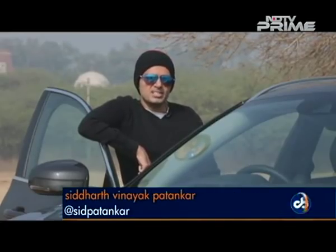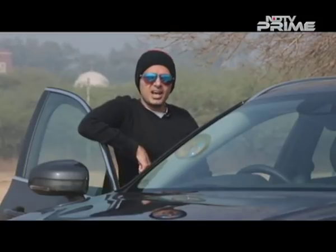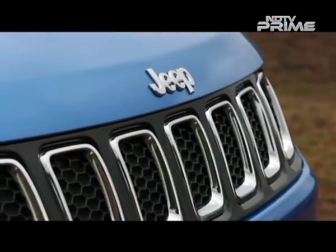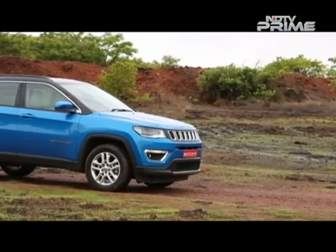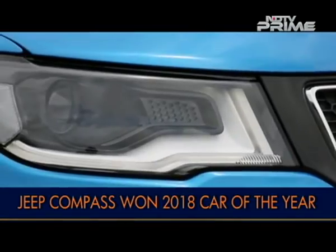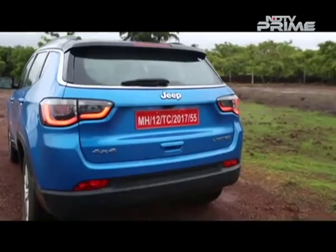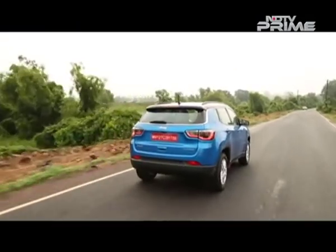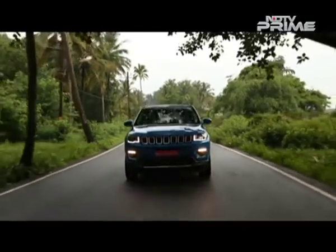The Jeep Compass — it's been a runaway success in India and it is our NDTV Car of the Year for 2018 as well. Now we are going to gear up for the Trailhawk edition — it's the first Compass I had driven in the US many months ago. Cyrus got the chance to test it and it is coming to India pretty soon. The Jeep Compass is an SUV that shook things up in its segment with great prices. It is well made, well equipped, a great driving SUV — which is also the reason why it won the 2018 NDTV Car of the Year award.